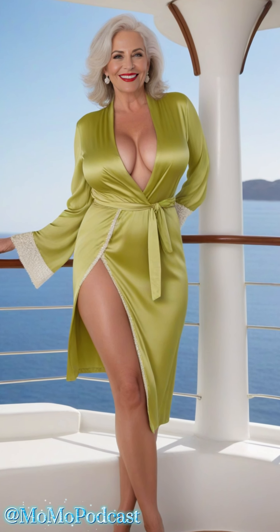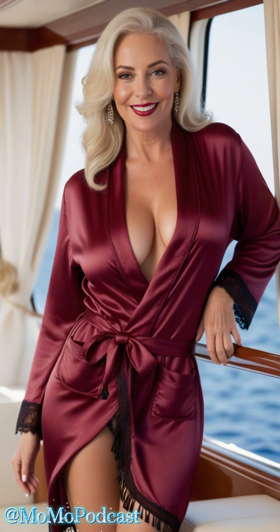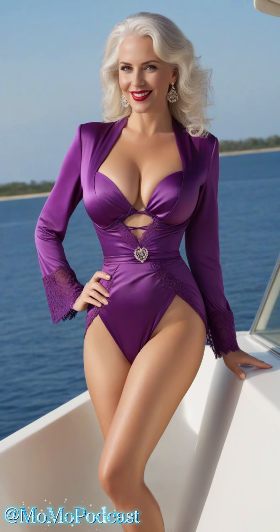Caring for your satin robe is key to keeping it looking as gorgeous as the day you bought it. Always check the care instructions — you don't want to accidentally shrink or damage your favorite robe. Treat it with love, and it'll love you back for years to come. And here's the best part: satin bathrobes aren't just for special occasions. Whether you're sipping mimosas at sunrise or stargazing under the moonlight, a satin robe adds a touch of luxury to any moment at sea. So why not indulge yourself every day?